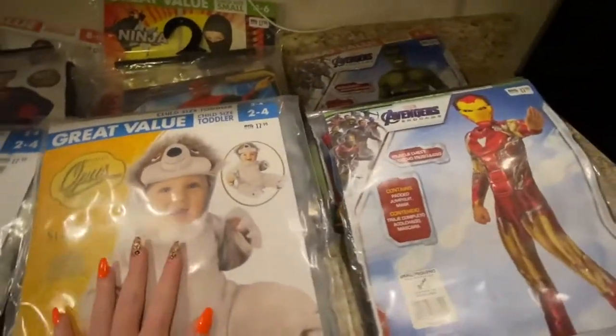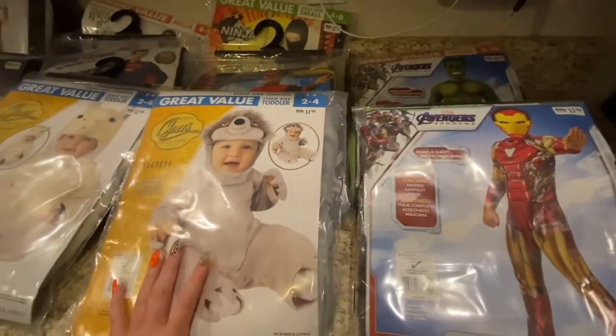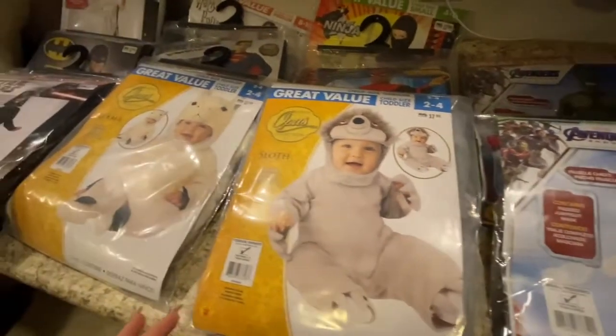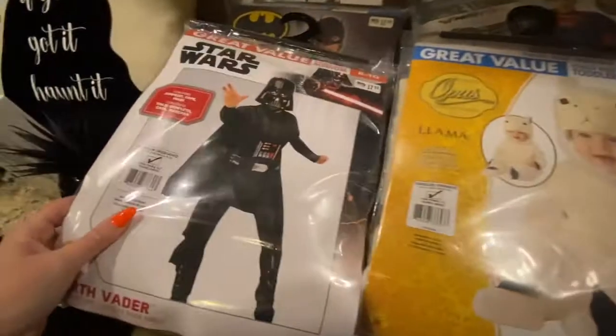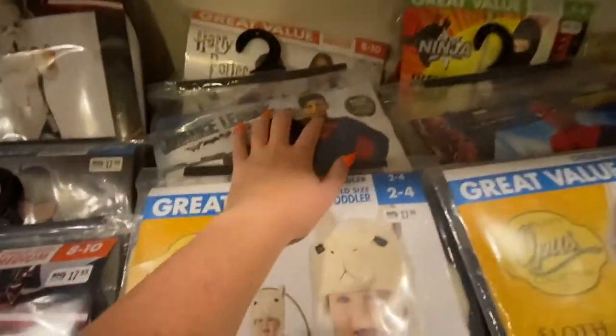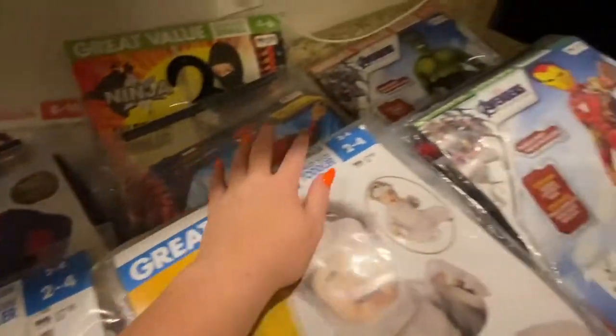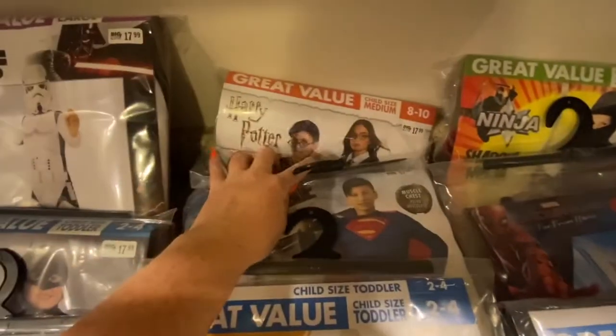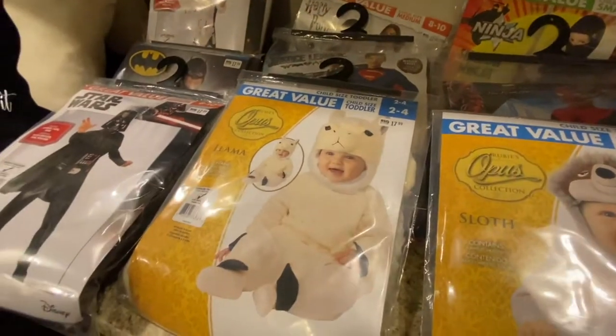For the costumes, I'm just going to store them until next year and then resell them for obviously more than $2. Especially since these are name brand stuff — we've got Star Wars, Superman, Spider-Man, Hulk, and even Harry Potter back there. So they will definitely sell for more than $2.